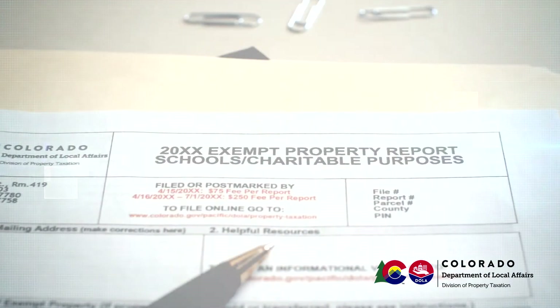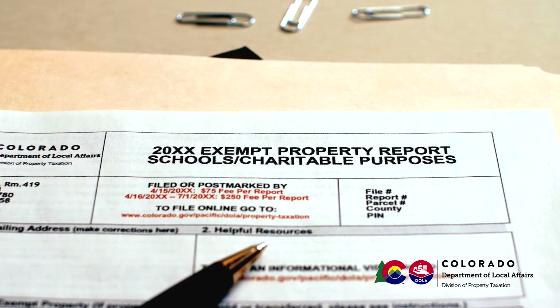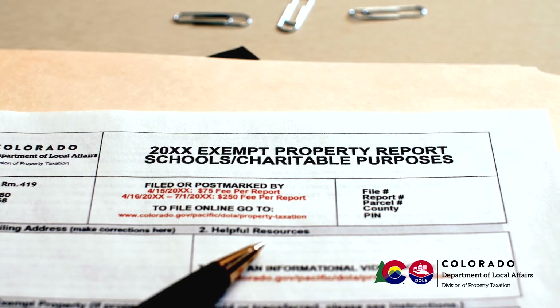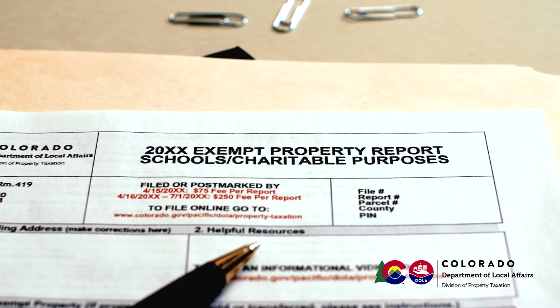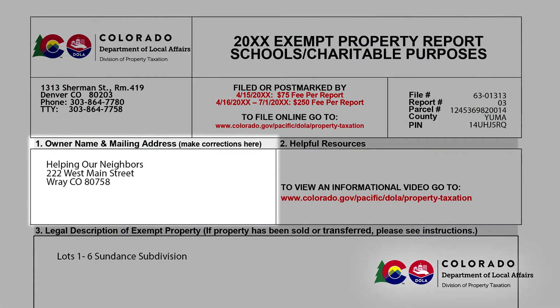Now to the report itself. If you are completing the paper report, you can always attach any additional information that you think is relevant. Unfortunately, this feature is not available to online filers. Section 1 contains the name and address of your organization. Any corrections can be noted here. If the name of the organization has changed, please submit supporting documentation. An example of this could be the amendment to your articles of incorporation filed with the Colorado Secretary of State's office.